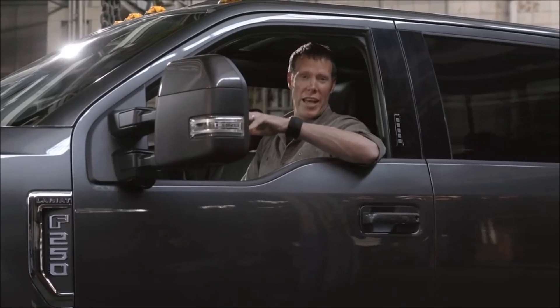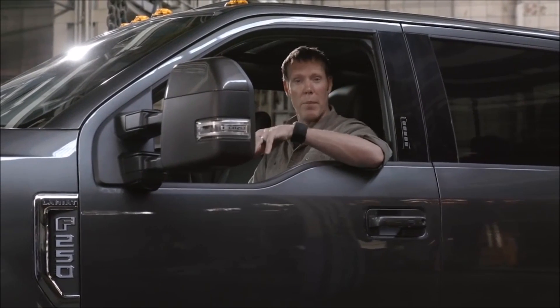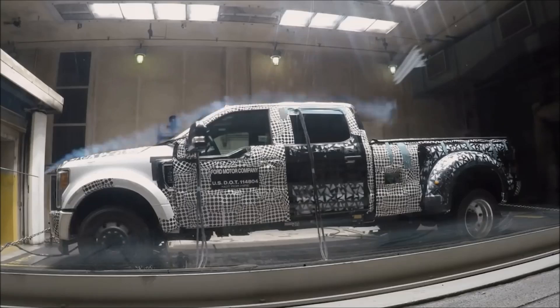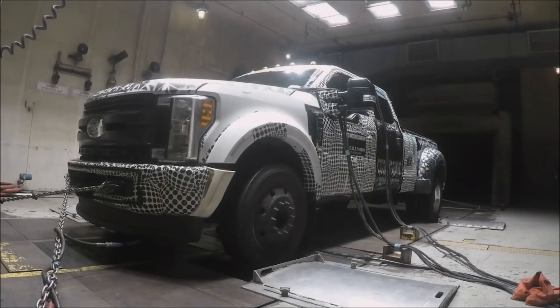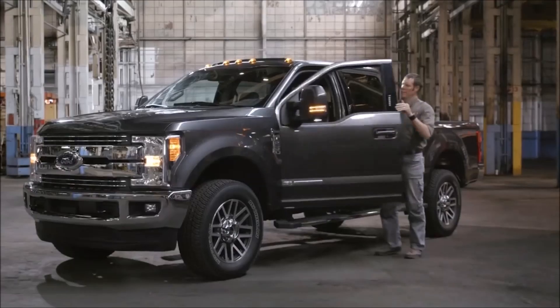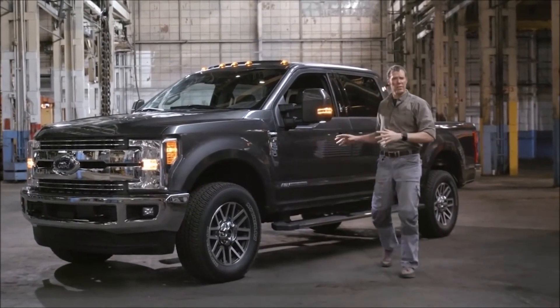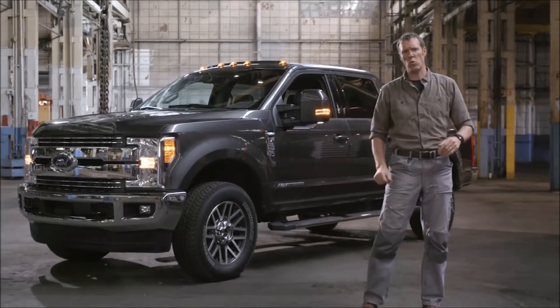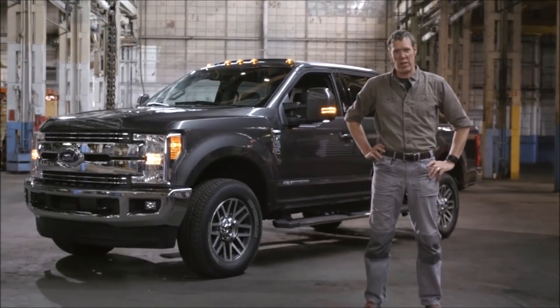Ford doesn't put a new truck out there unless they know it can live up to the Built Ford Tough promise. Ford put the 2017 Super Duty through over 12 million miles of testing to make good on that promise. This is the smartest, toughest, most capable Super Duty ever built. If you want to own work, this is the truck that'll get you there.